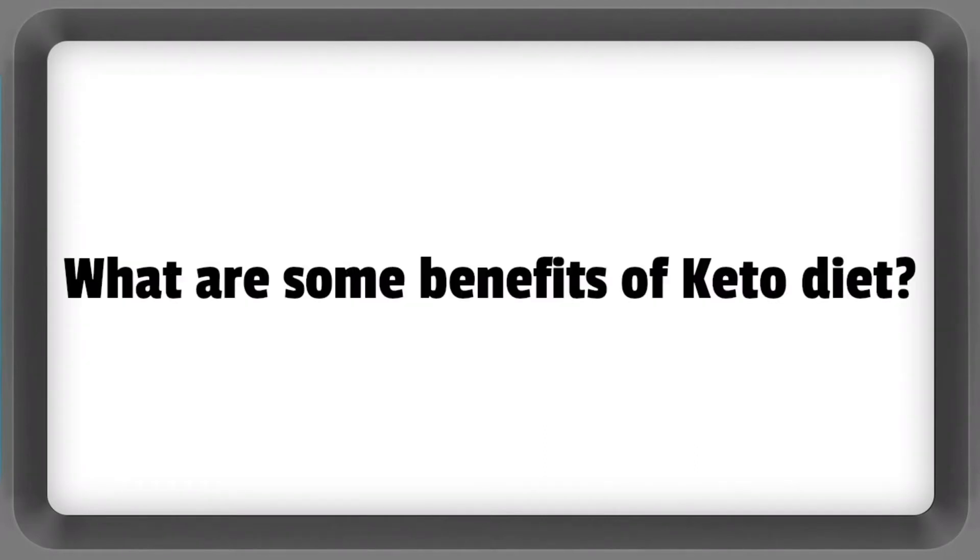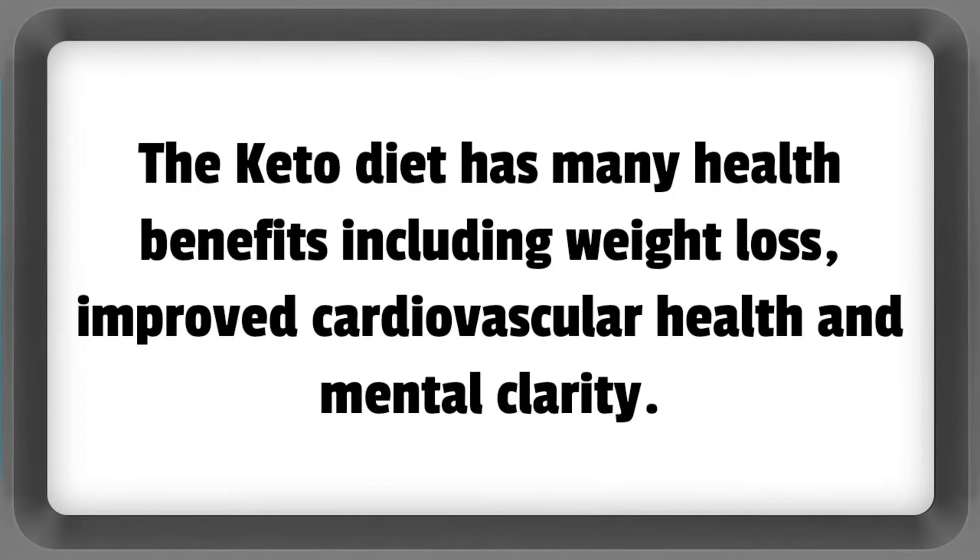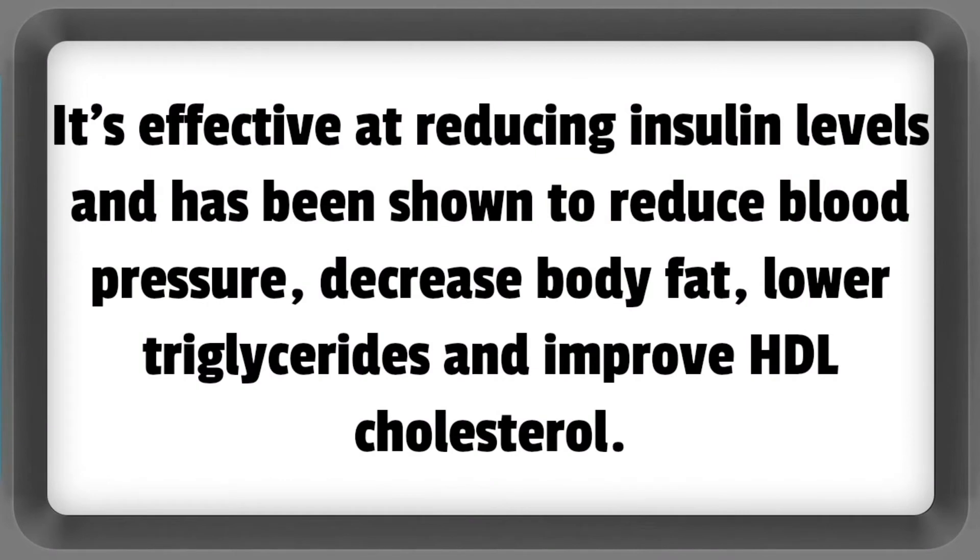What are some benefits of the keto diet? The keto diet has many health benefits including weight loss, improved cardiovascular health, and mental clarity. It's effective at reducing insulin levels and has been shown to reduce blood pressure, decrease body fat, lower triglycerides, and improve HDL cholesterol.